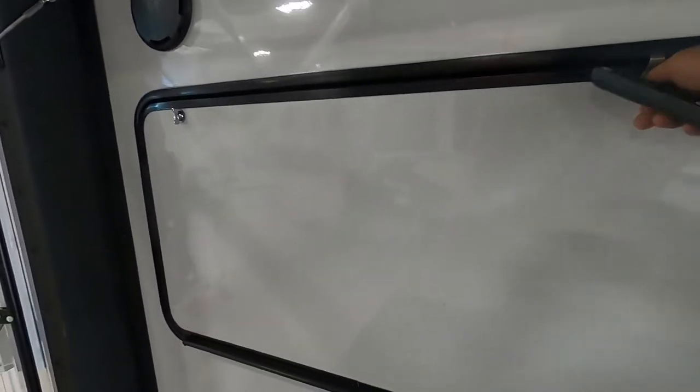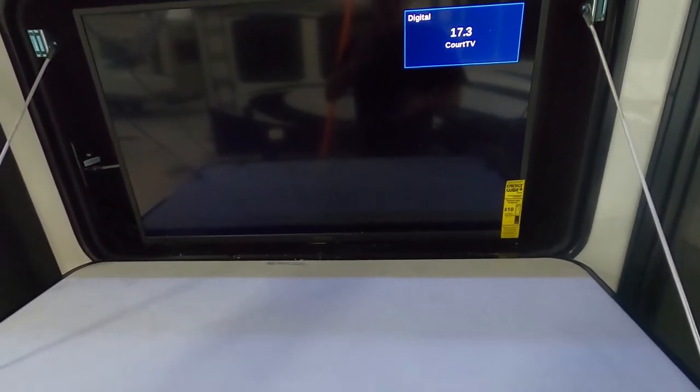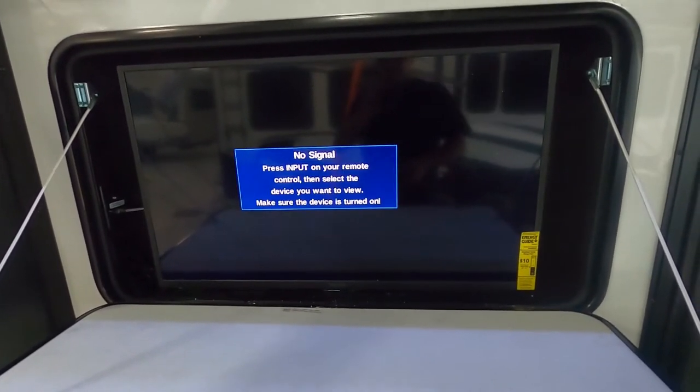Up on your deck you have an outdoor TV — let me turn that on and show it working. You have a couple of outdoor speakers for that. We're inside a big metal building so not much signal can come in here.